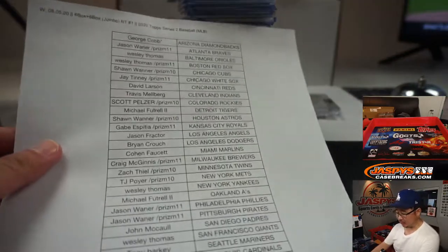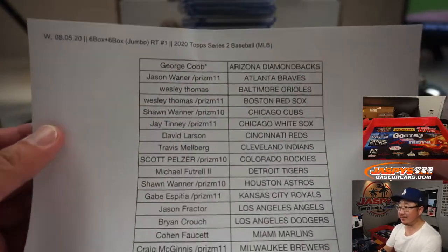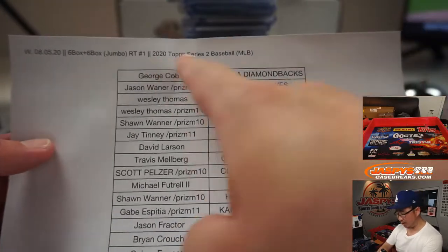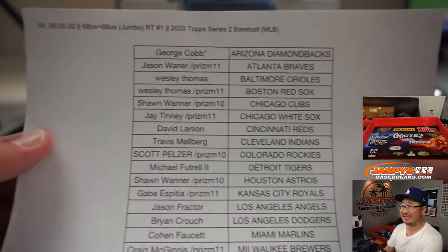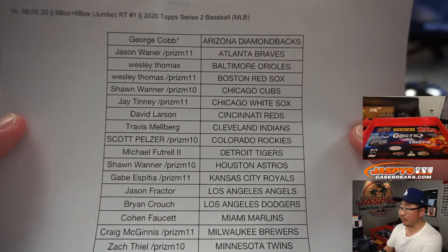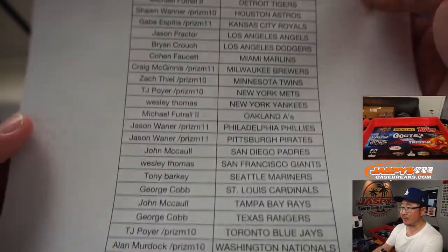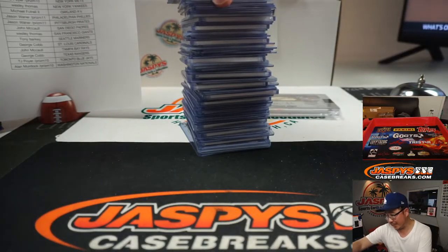Hi everyone, Joe here for jazpyscasebreaks.com. This is the recap video for Wednesday, August 5th, 2020 — the recap for 2020 Topps Series 2 baseball, the double header break, two six-box jumbo breaks, random team break number one. Big thanks to all of these folks for getting into the action; some of you got one spot, some of you bought spots straight up. I appreciate you getting in, thank you.